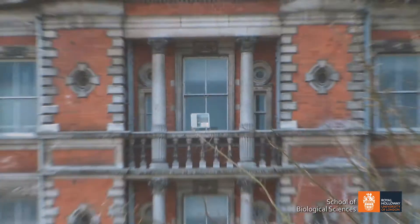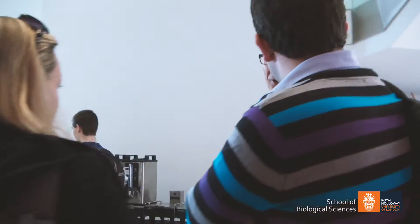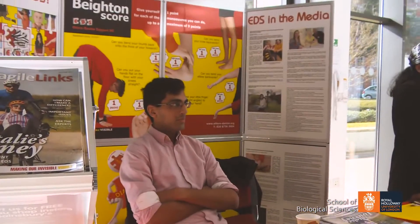Rare Disease Day is an international day to raise awareness about rare diseases, which are a very important issue. Even though each disease is rare, affecting fewer than one in two thousand people, there are six to seven thousand rare diseases and altogether they affect six percent of the population and around 20 percent of healthcare.